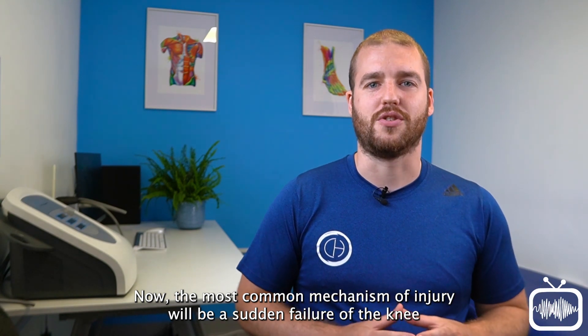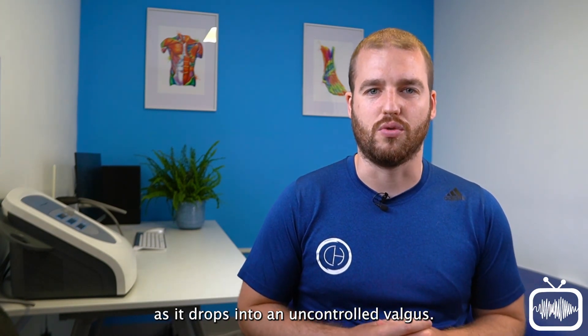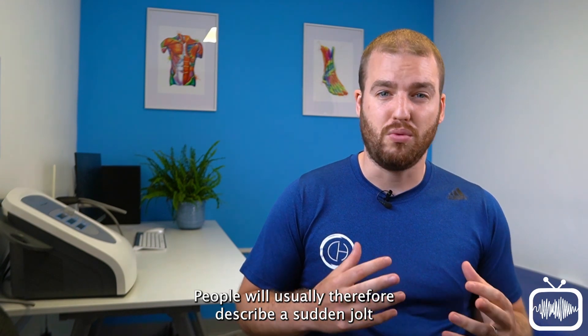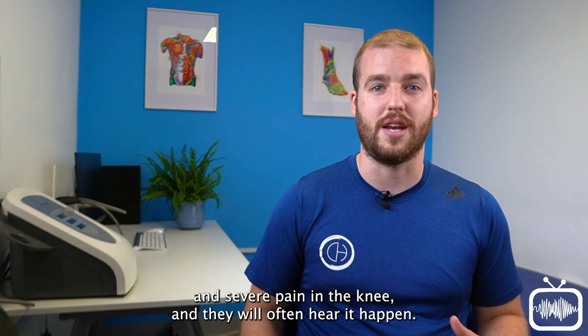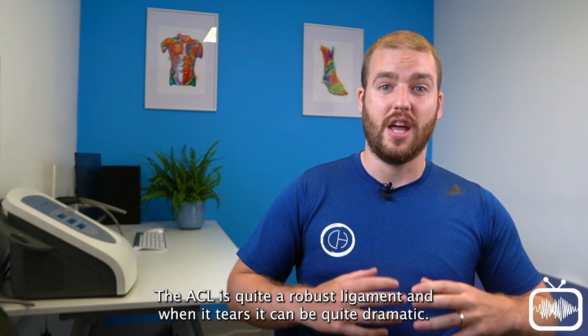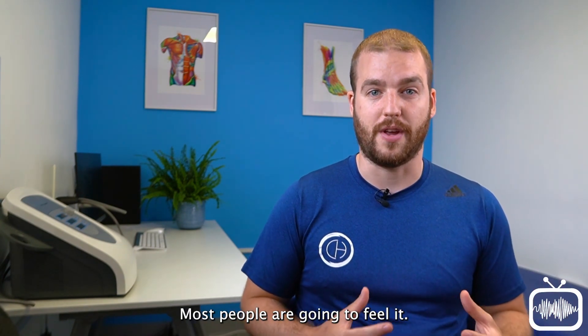The most common mechanism of injury will be a sudden failure of the knee as it drops into an uncontrolled valgus. If the forces involved in the movement exceed the tolerance of the ACL it can rupture. People will usually describe a sudden jolt and severe pain in the knee, and they will often hear it happen. The ACL is quite a robust ligament and when it tears it can be quite dramatic — most people are going to feel it.